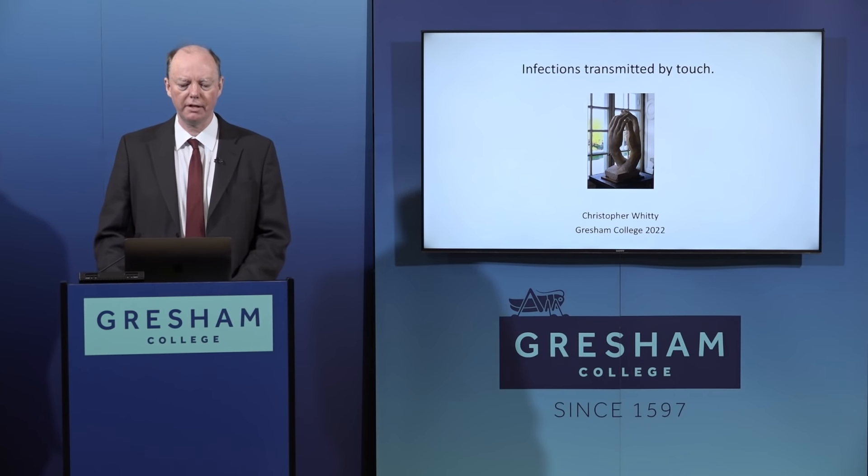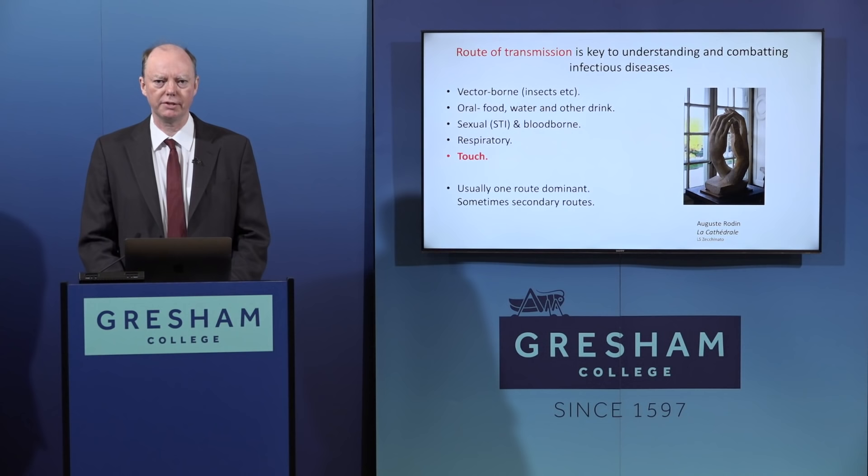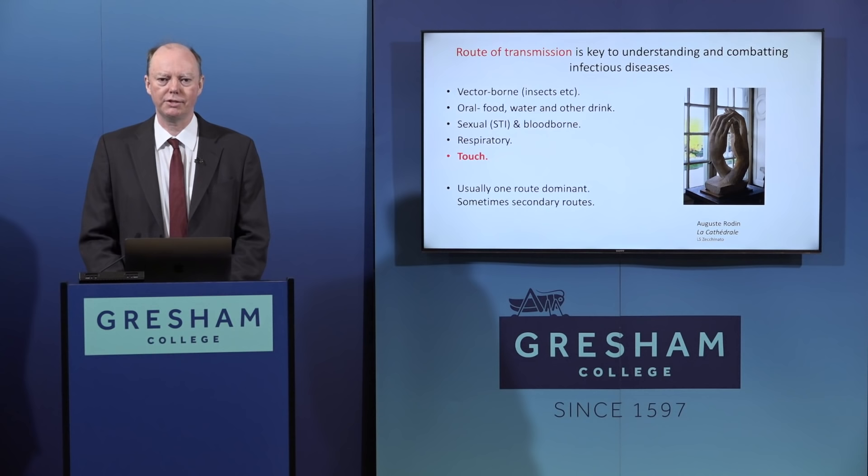Today I'm giving the last lecture in a series on routes of transmission, and this is transmission via touch. The reason I wanted to concentrate on routes of transmission is that once you know the route, you have a much better idea how you can intervene to prevent a disease and a better understanding of what it's going to do.